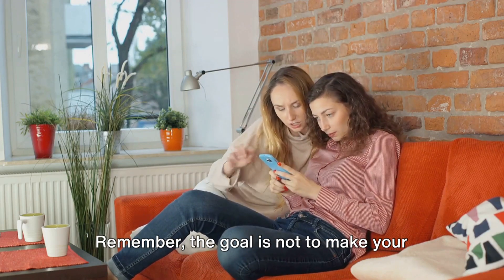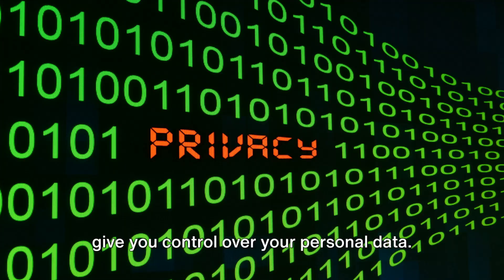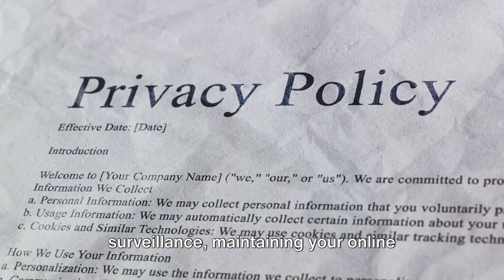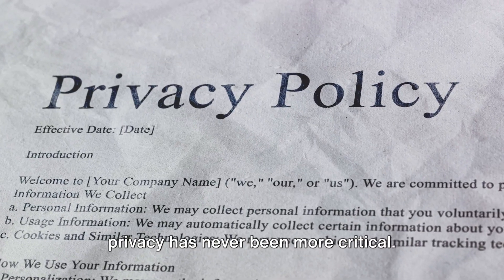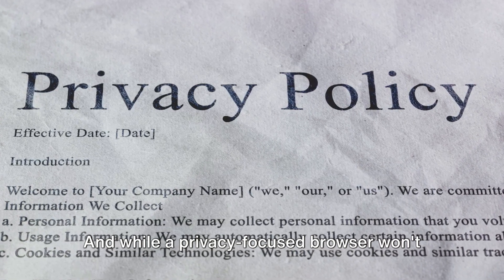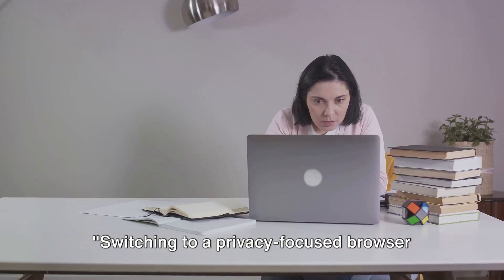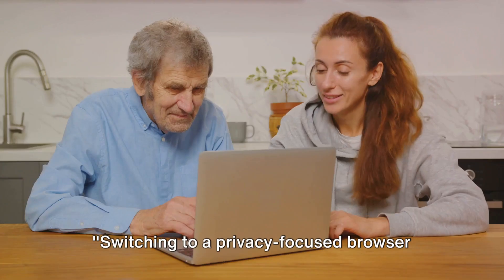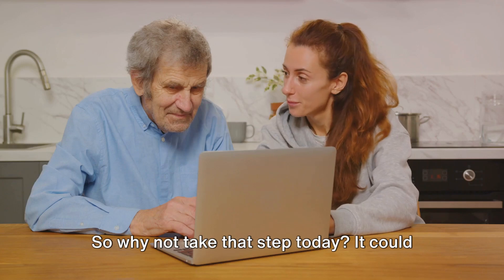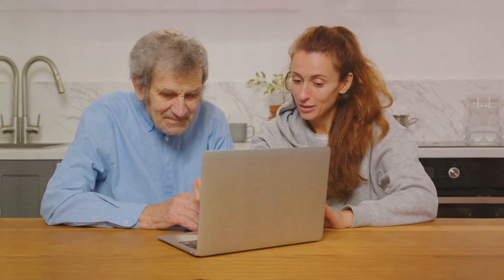Remember, the goal is not to make your browsing experience inconvenient, but to give you control over your personal data. In the age of data breaches and constant surveillance, maintaining your online privacy has never been more critical. While a privacy-focused browser won't make you invisible on the web, it's a significant step in the right direction. Switching to a privacy-focused browser could be a game-changer in your quest for internet privacy — so why not take that step today?